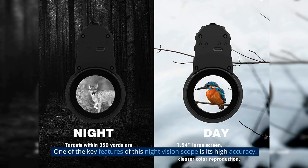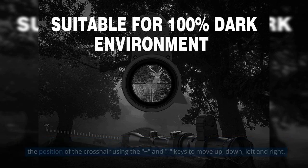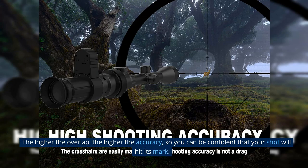One of the key features of this night vision scope is its high accuracy. It comes with a cross-visual reticle that, once assembled with the sight, allows you to adjust the position of the crosshair using the plus and minus keys to move up, down, left and right. The higher the overlap, the higher the accuracy, so you can be confident that your shot will hit its mark.